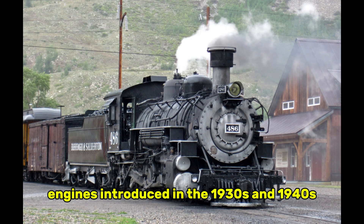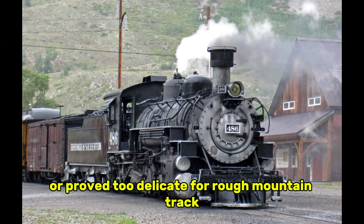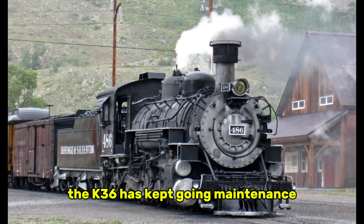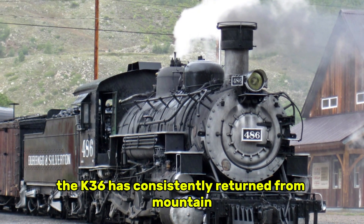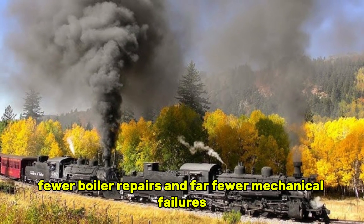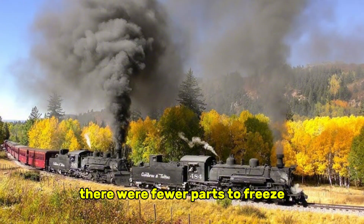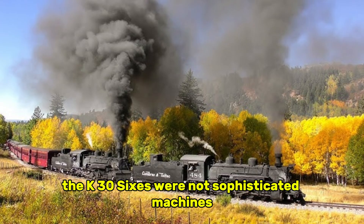Engines introduced in the 1930s and 1940s cracked their frames under heavy winter pounding, struggled to maintain steam at high altitude, or proved too delicate for rough mountain track. Their advanced designs, impressive in theory, simply weren't built to endure the punishing environment of Colorado's high country. The K-36s kept going. Maintenance records from the 1950s reveal a clear pattern: while newer locomotives required extensive overhauls after a few winters, the K-36s consistently returned from mountain assignments with fewer frame issues, fewer boiler repairs, and far fewer mechanical failures. Their simple, rugged construction, once criticized as outdated, proved to be the very reason they survived. There were fewer parts to freeze, fewer joints to crack, and fewer experimental systems to fail. The K-36s were not sophisticated machines — they were resilient ones.